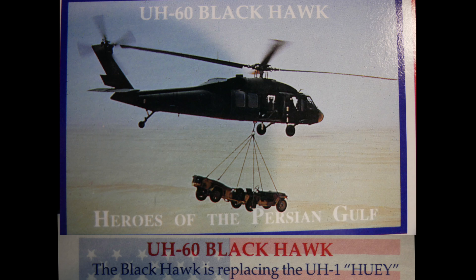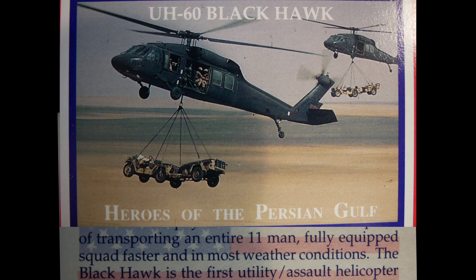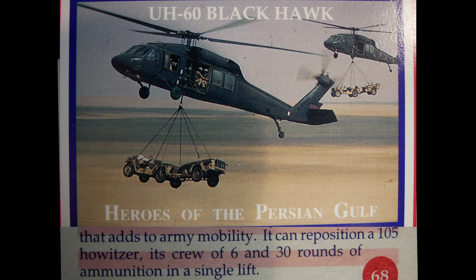The UH-60 Black Hawk is replacing the Huey in air assault, air cavalry, and aeromedical evacuation missions. The Black Hawk can carry more than twice the payload of the UH-1 and transport an entire 11-man, fully equipped squad in most weather conditions. As the first utility assault helicopter to significantly add to Army mobility, it can reposition a 105mm howitzer, its crew of six, and 30 rounds of ammunition in a single lift.